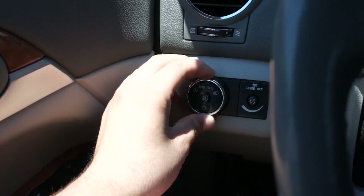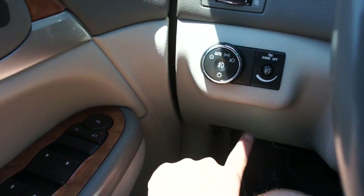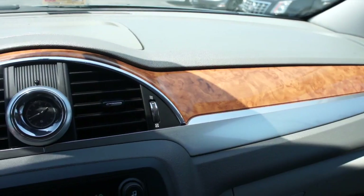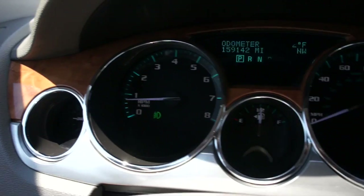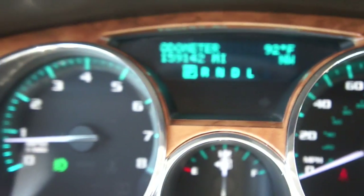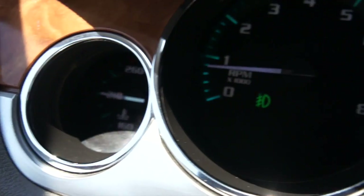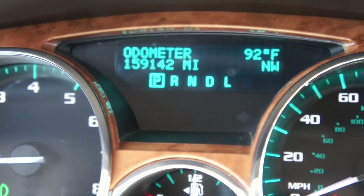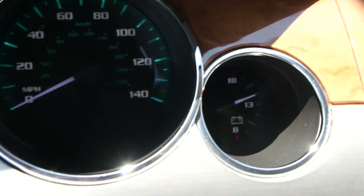Over here, your headlight controls — they are automatic. Push for fogs. You have your gauge dimmer right there. Trunk and hood releases down below. On the dash itself, it's all soft-touch. This really is a very high-quality interior. In the center, you can see your gauges — they are green backlit. You have your engine temperature gauge, tachometer, fuel gauge in the center, multifunction display with your outside temperature and a compass, as well as your speedometer and battery voltometer.